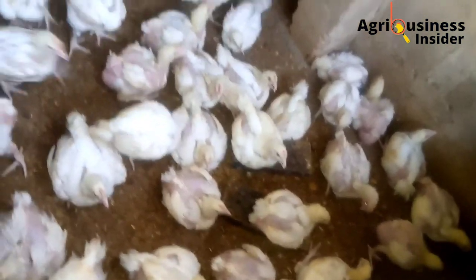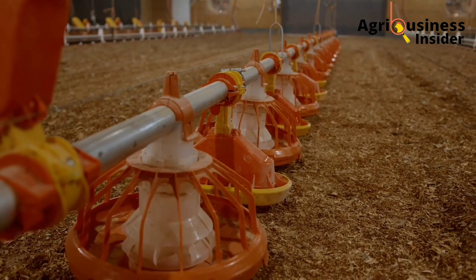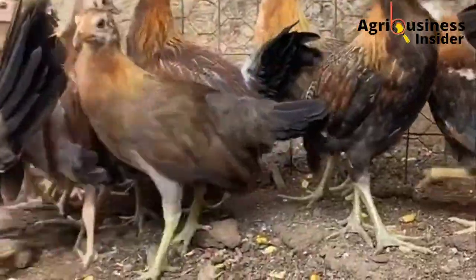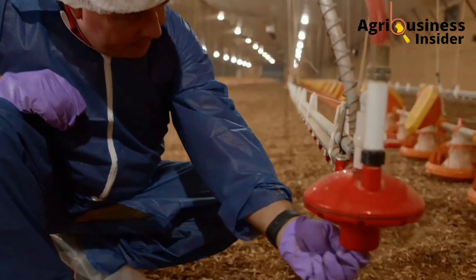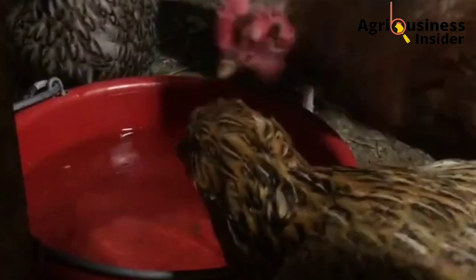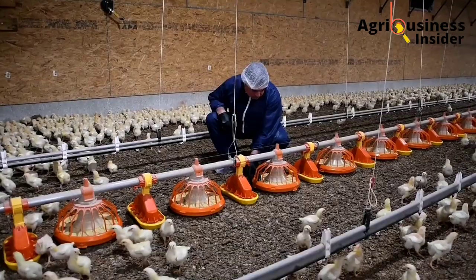Other illnesses closely related to the crop in chickens include impacted crop and pendulous crop. Impacted crop is usually swollen and hard, while pendulous crop is usually distended and sagging. The best time to diagnose sour crop is in the morning, because overnight the feed should be digested, leaving the crop empty and flat. If in the morning the crop is still swollen, the chicken is most probably suffering from sour crop.